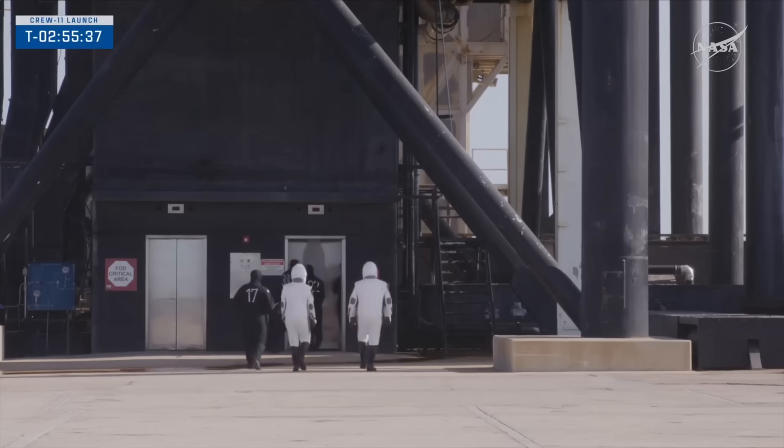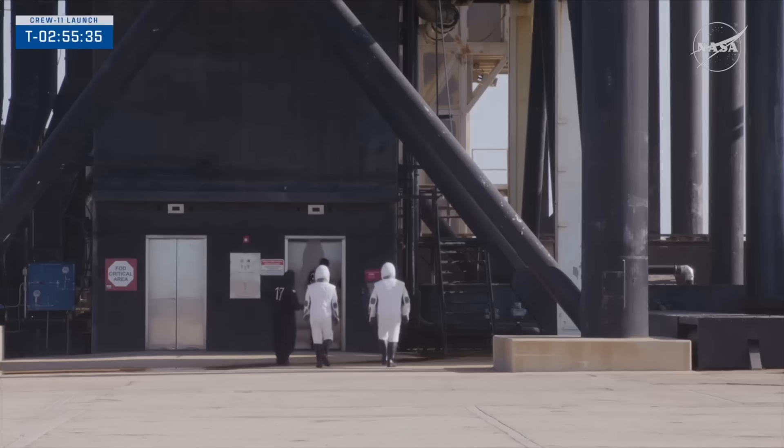He's wearing an upgraded suit that SpaceX says has more mobility and more flexibility in it. He just demonstrated that. Well, he sure did, didn't he? And Zena wasn't going to be outdone.